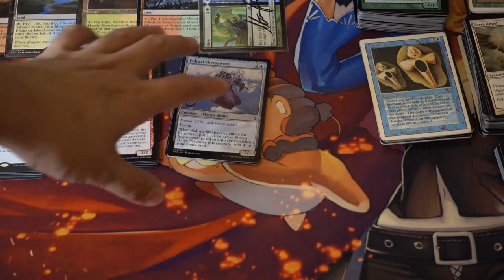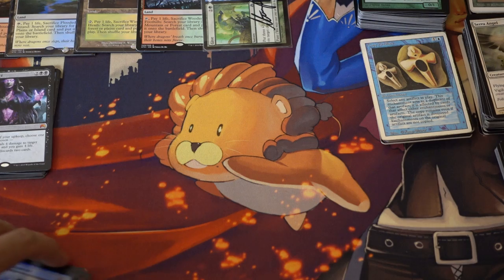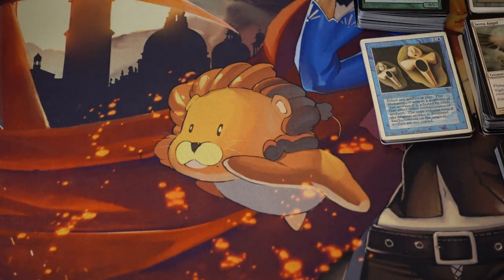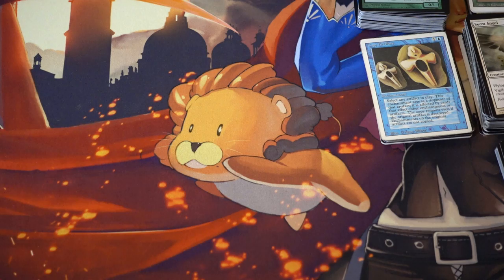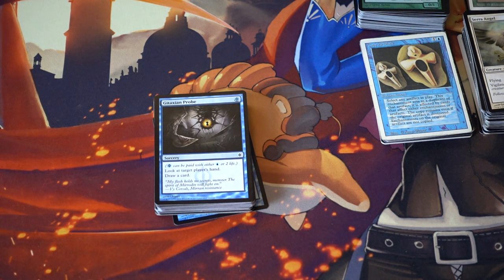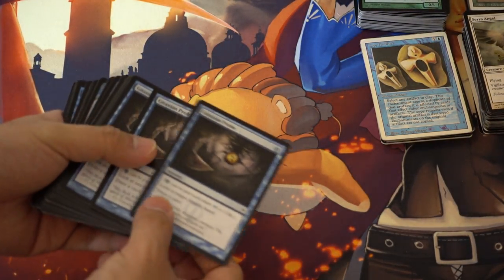Hey guys, today I'm going to show you some cool flea market stuff. This is the Patreon giveaway. I'm still trying to find a Polluted Delta, but that is actually becoming harder to find. Anyway, let's go from the very beginning of the stuff I found in Austin. I head out to Austin very often for conventions as well as work-related stuff.